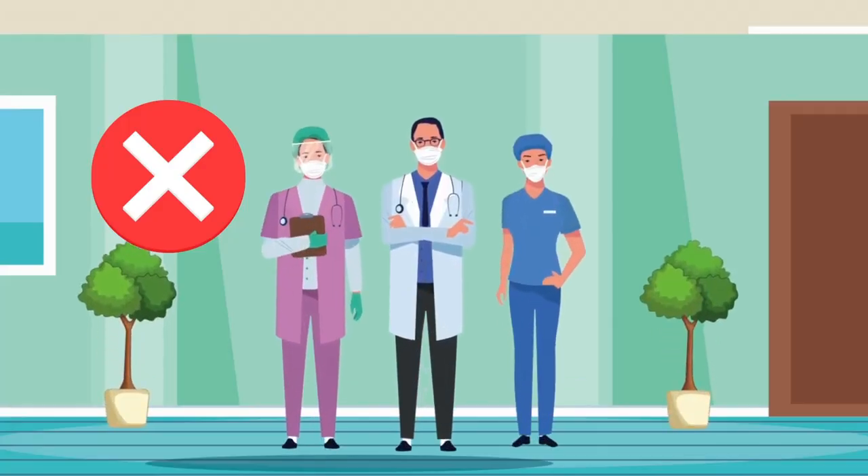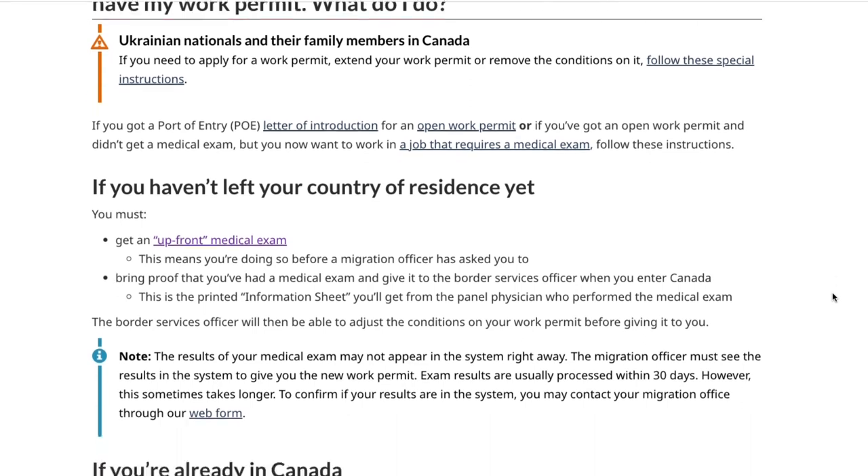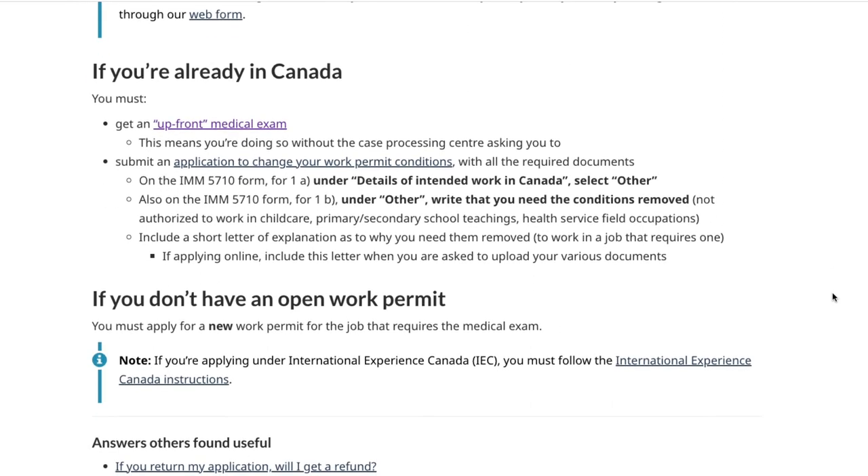Another study permit condition to be aware of: you're not allowed to work in a healthcare industry. If you did not take a medical examination, you're not allowed to work in healthcare. But if you change your program to, let's say, personal support worker, then you have to ask for an amendment again. If you want to work as a caregiver or licensed practical nurse, you have to go through the medical exam, and that will allow them to amend the condition as well.